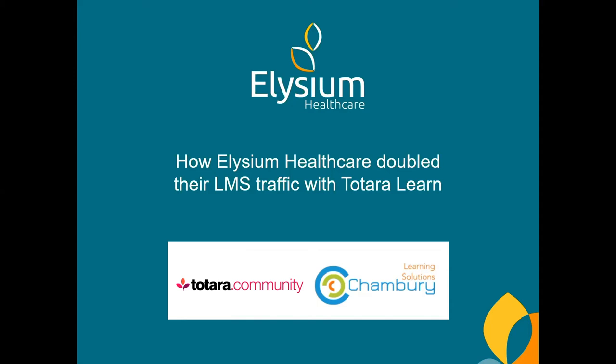Hello and welcome to today's community webinar. Today we're joined by Suzanne Rosenberg, the head of learning and development at Elysium Healthcare, and Richard Chambury, director of Chambury Learning. We're going to learn about how Elysium built a learning platform using Totara Learn. This webinar is being recorded and will be available on demand in the community. If you have any questions for Richard or Suzanne, please ask them in the chat or Q&A.